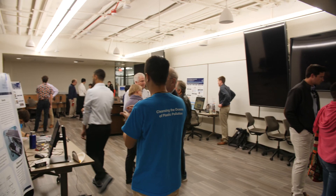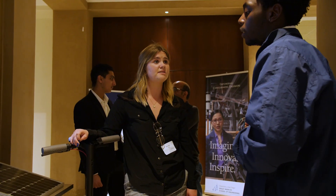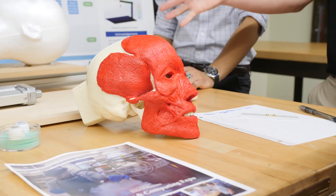Today we're having our engineering expo, which is a chance for all of our seniors in engineering and computer science to show off their senior projects. Students are working with industry partners or community members. We really want to have this diversity of projects so that students get to experience all the different kinds of things that engineers can do out in the world.